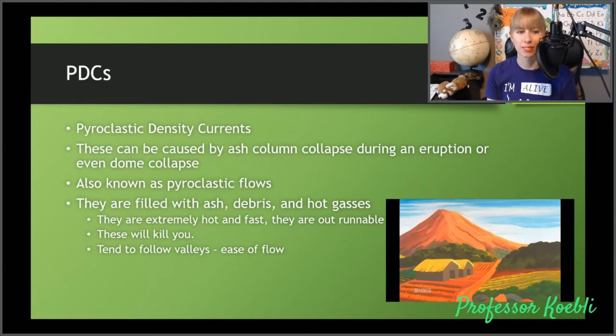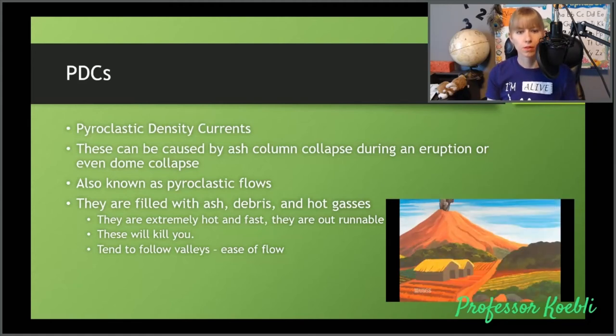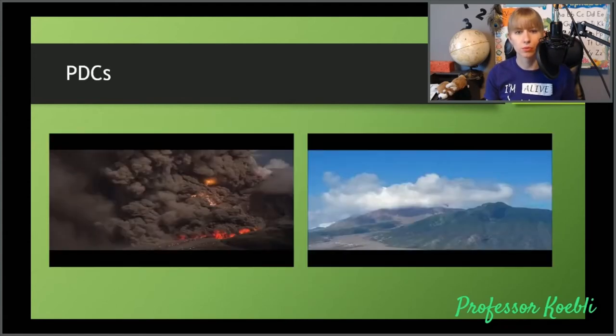PDCs are awesome. They can be caused by an ash column collapse during an eruption, or even a dome collapse. They're also known as pyroclastic flows — they are filled with ash, debris, and hot gas. They're extremely hot and extremely fast and you cannot outrun them — they will kill you if you are caught in one. They tend to flow down valleys and places where PDCs have previously flowed because nature takes the easiest path. Here we can see a column collapse and it starts to grow down. It doesn't always seem like it's going very fast, and they tend to stop very abruptly — you don't actually know where a PDC will stop. It stops when it runs out of energy, and it actually looks like it hits a brick wall.